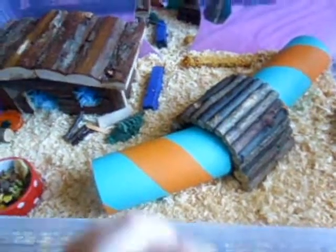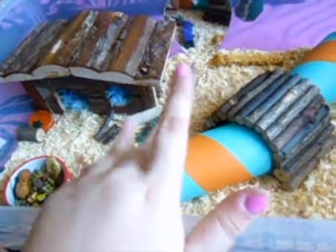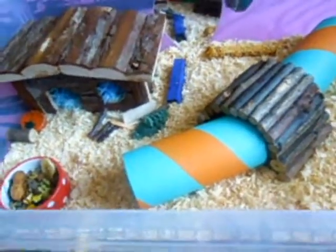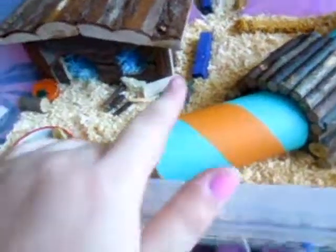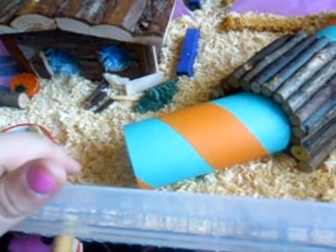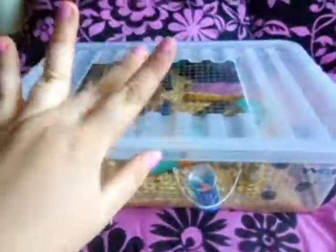Sometimes I take out one tunnel and put his wheel in instead. I believe in cleaning my hamster's cage every week — otherwise things get too smelly. There's also a piece of loofah in there. Some people don't clean for a couple of weeks but I like to change mine every week. Anyway, that's my hamster cage tour for Snow — I hope you enjoyed it and I'll see you next time. Thanks for watching, bye!